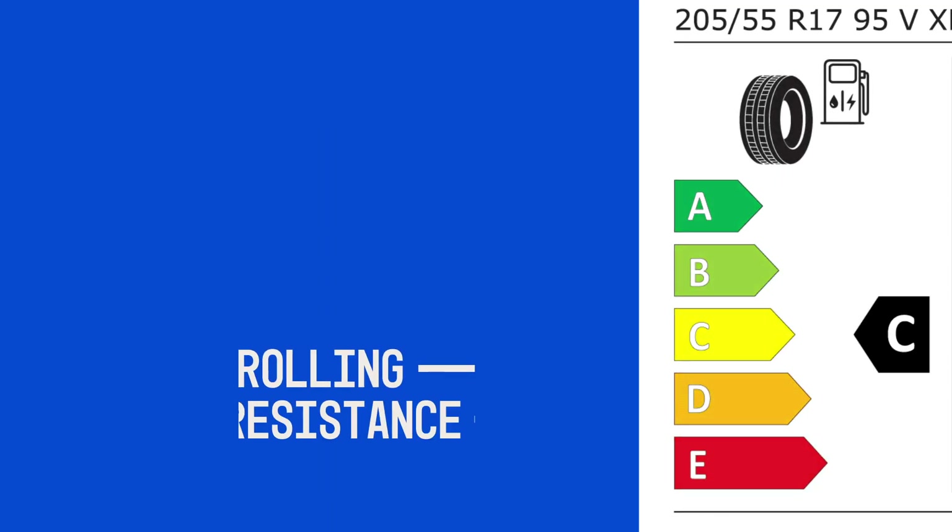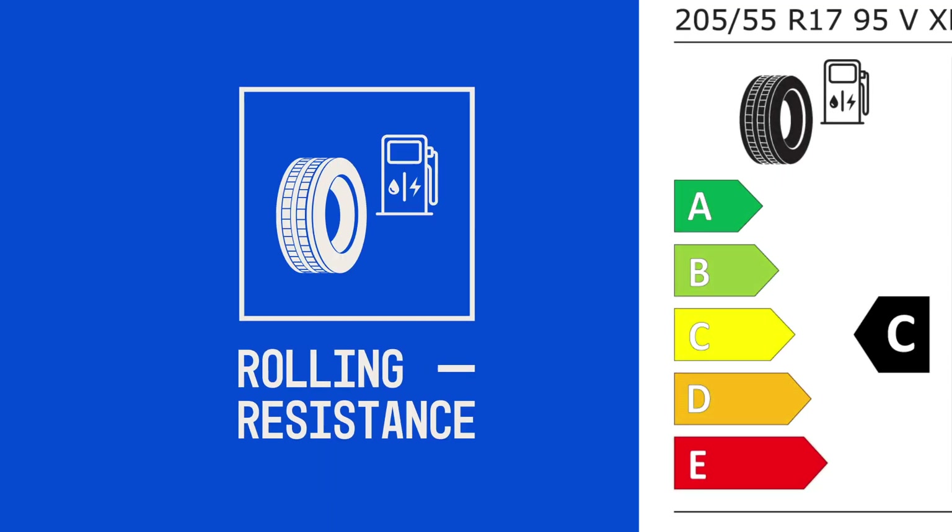The rolling resistance and fuel efficiency rating. Having a tyre with a lower rolling resistance reduces fuel consumption and CO2 emissions.